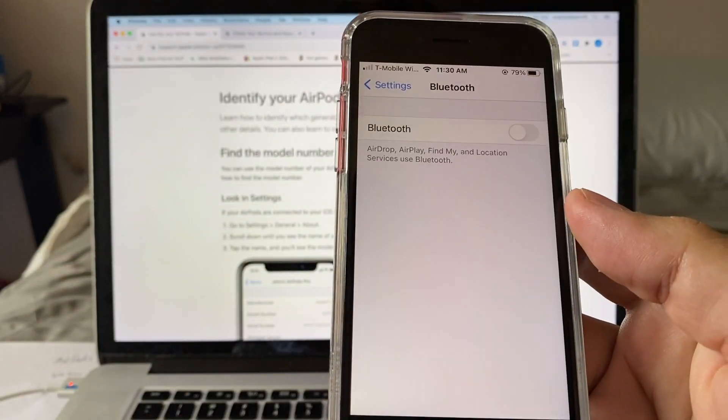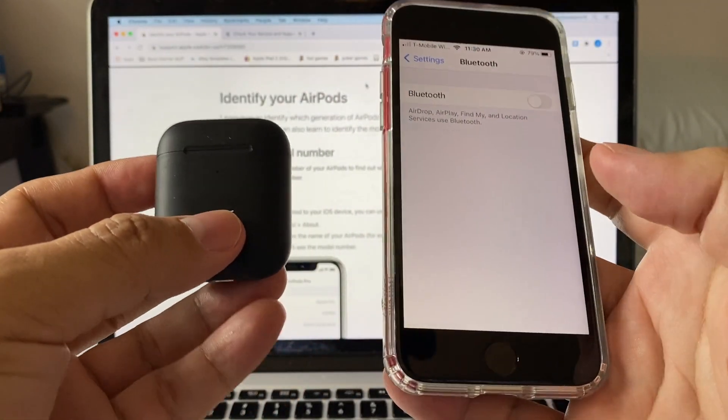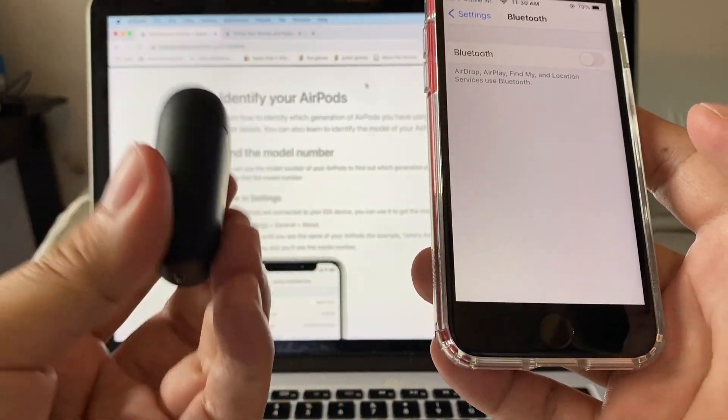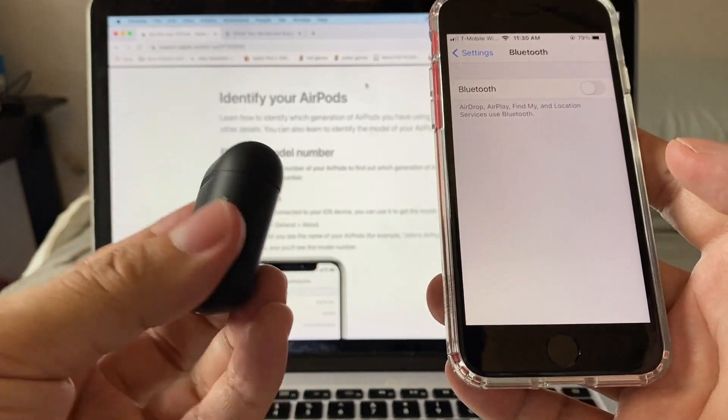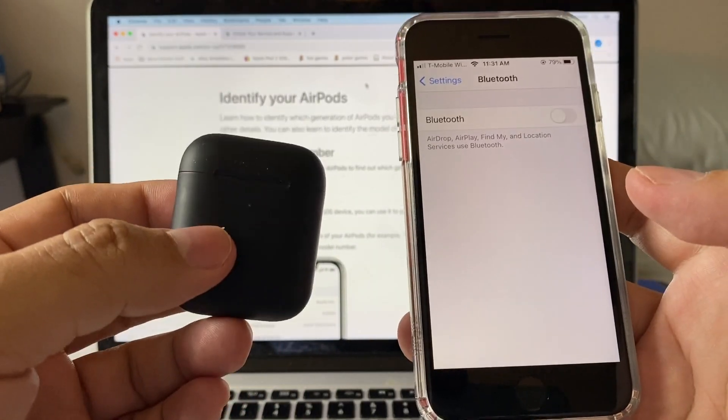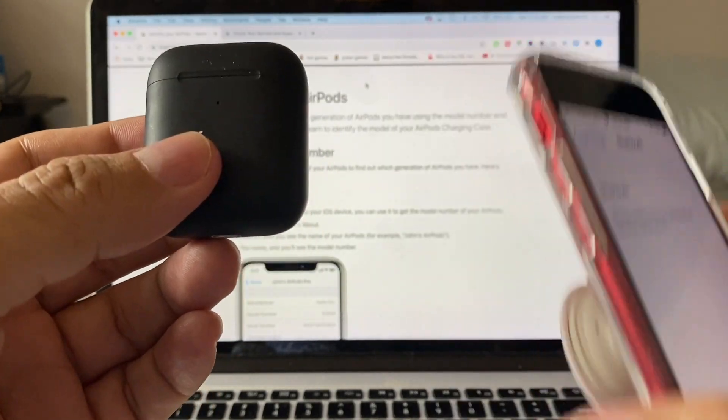Now I'm going to bring in fake AirPods. I chose these particular fake AirPods because they're obviously fake - Apple doesn't make black AirPods. That tells you right off the bat these are fake. Let's see how they behave, starting with an older iOS version.